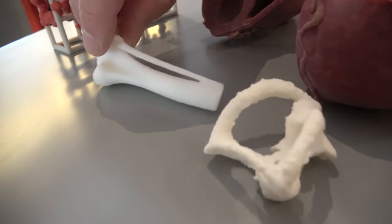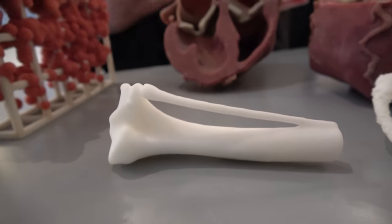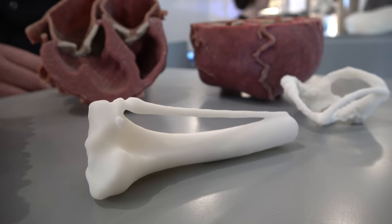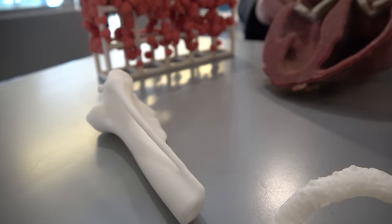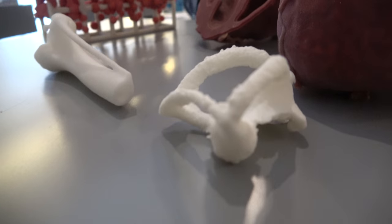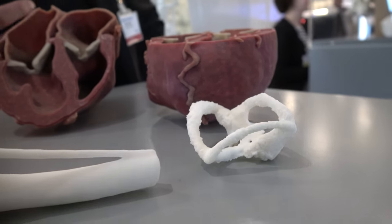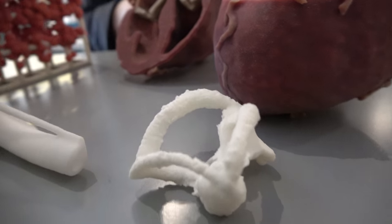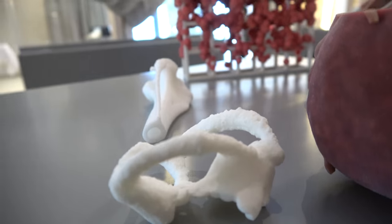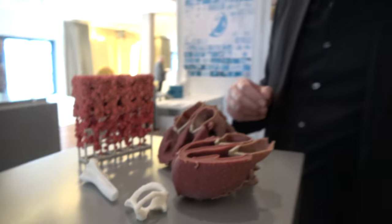This one, for example, is a part of a dog's bone, and this is for pre-surgery research. So the surgeon gets a good overview of what he has to do inside the animal. We get the computer tomography scan, work with the data, make it processable, and then print it and give it to the surgeon for surgery planning.